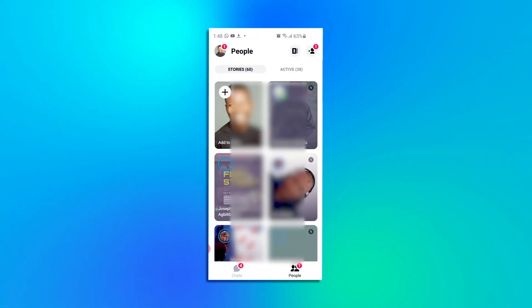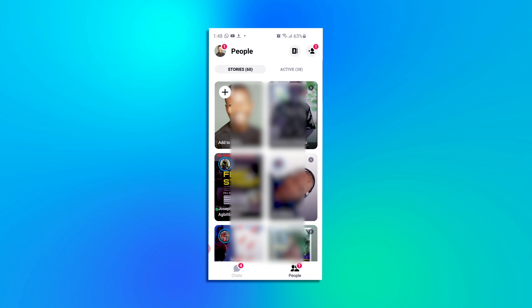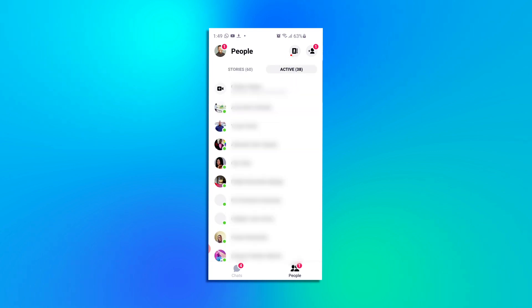Now, to start using it on your mobile app, make sure you are on the latest version of Facebook Messenger by going into Google Play to update the Messenger app. Once updated, open the app and switch to the People tab at the bottom right of the screen. Then switch to the Active tab at the top, then click Create Room.